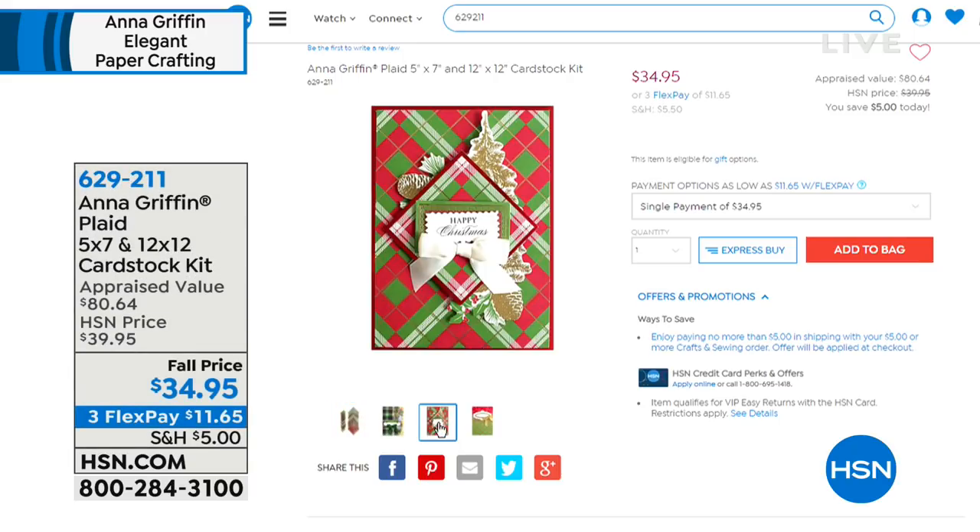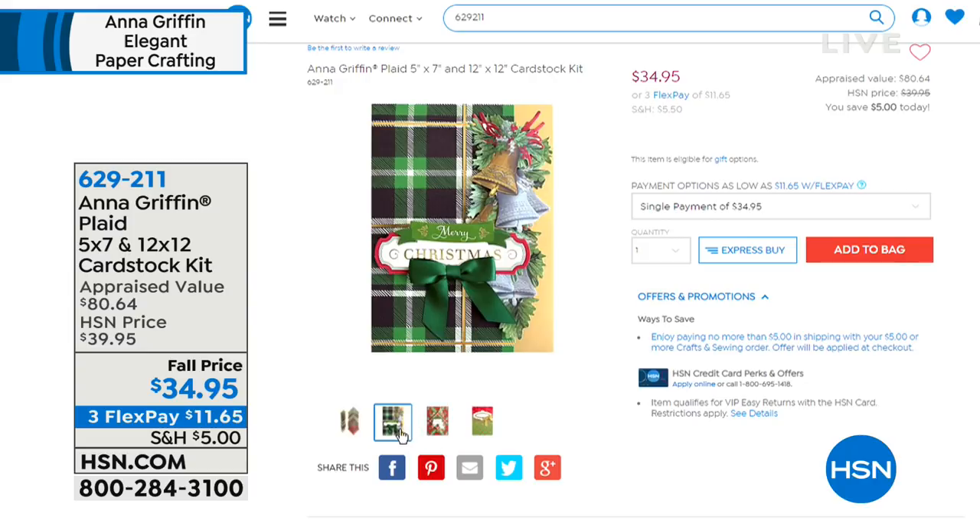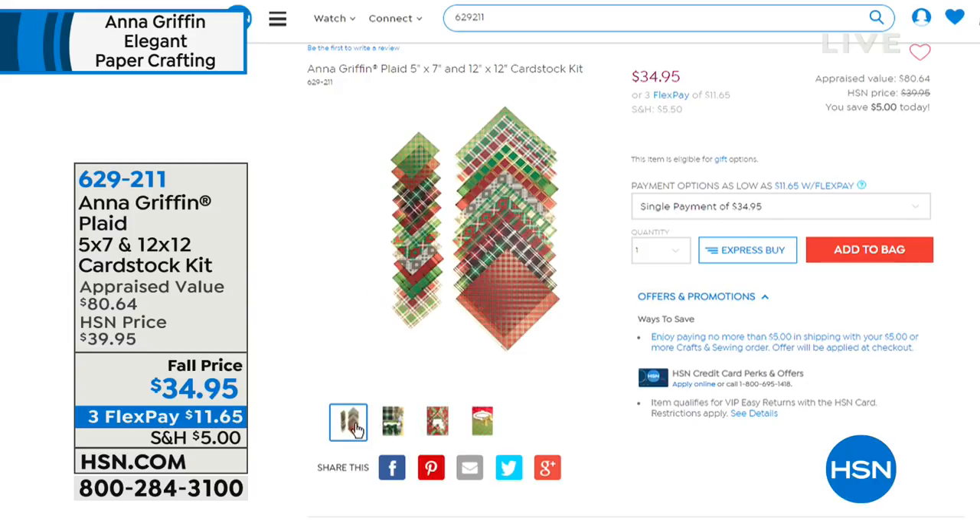On HSN.com, there are 350 of the plaid cardstock kit remaining — and that is it for the day. You get 36 five-by-sevens and 36 twelve-by-twelves, 72 in total, at $34.95. Final call out on all those beautiful sophisticated plaids.